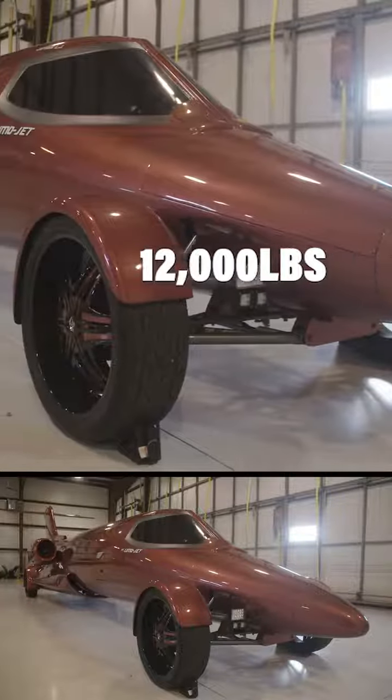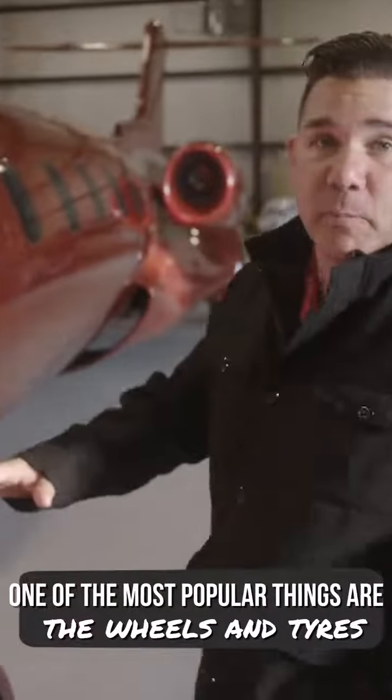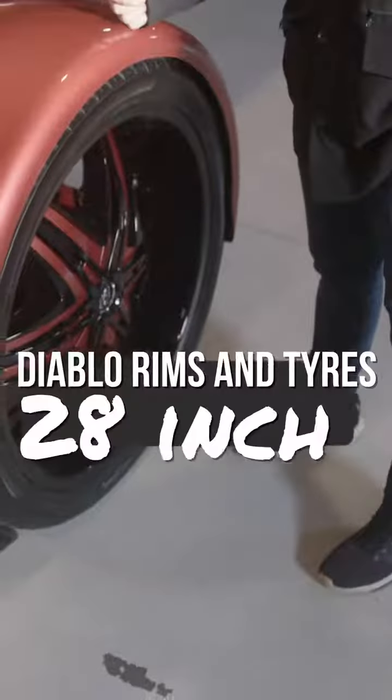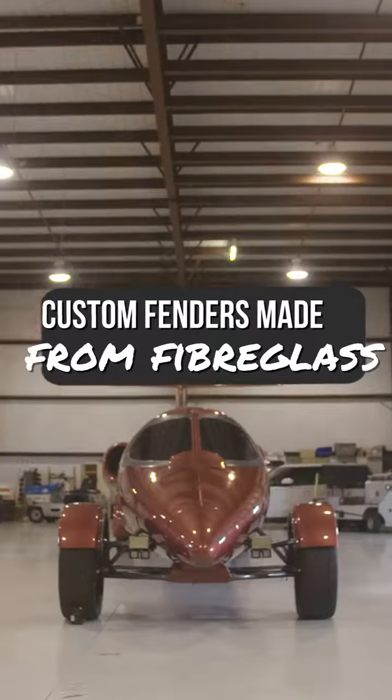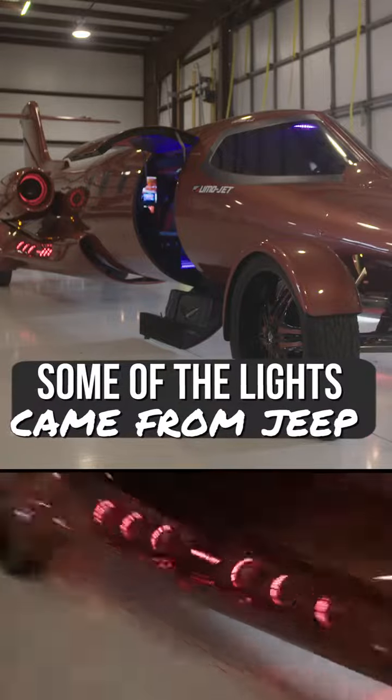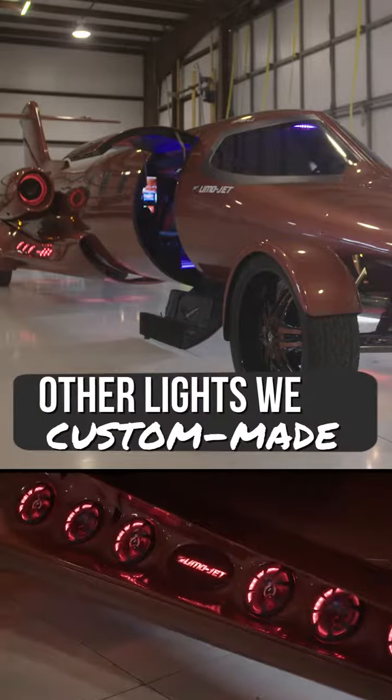We'll start on this side. One of the most popular things that people look at right away are the wheels and tires. We have a set of Diablo rims and tires, 28 inch, with custom fenders that were fabricated from fiberglass made for the Jet. Some of the lighting came from Jeep, and other lights were custom-made.